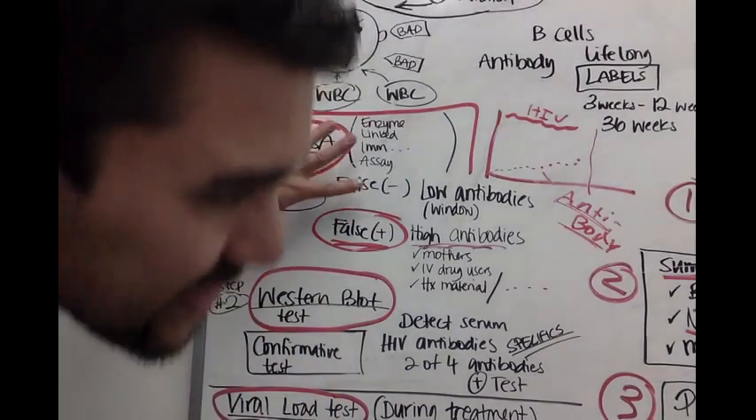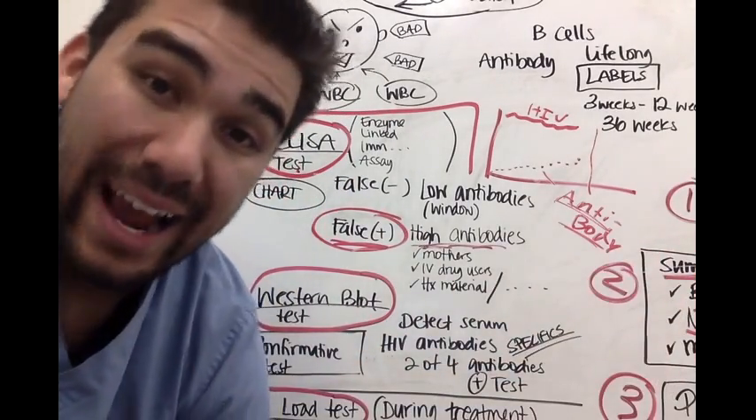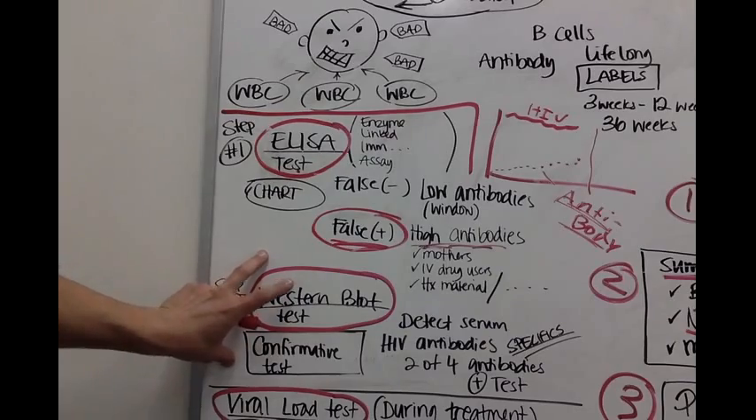The reason we use the ELISA test, though, is because it's inexpensive and rapid — really fast screening. If you do have a positive ELISA test, they'll move on to the Western blot test.